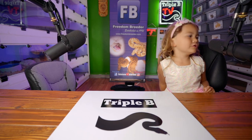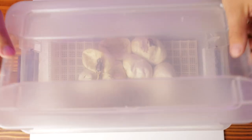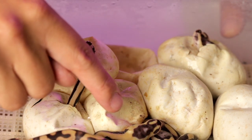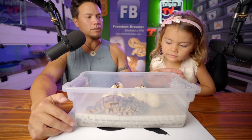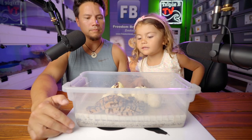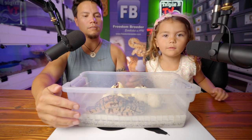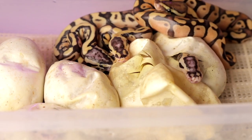Here we go - this is what we're talking about with the title of this video. Do you notice something about this snake right here? Look at that snake real closely. No eyes - that's correct! And that other snake? No eyes either. I'm going to turn this around so you can get a better shot of them. No eyes on any of these snakes.